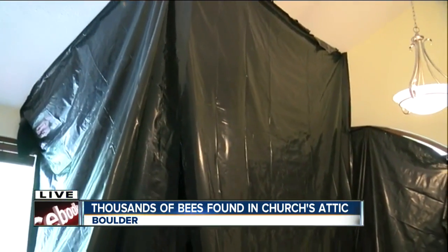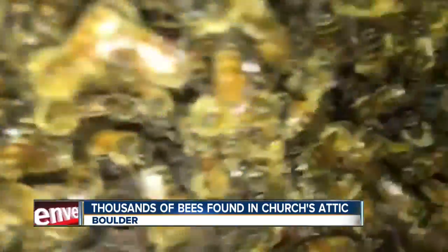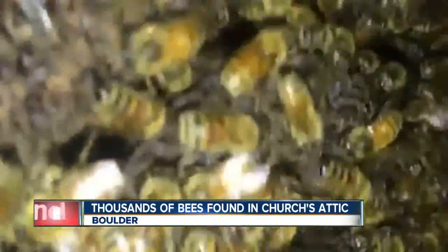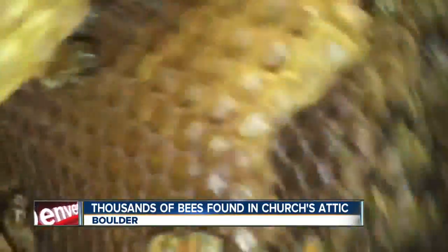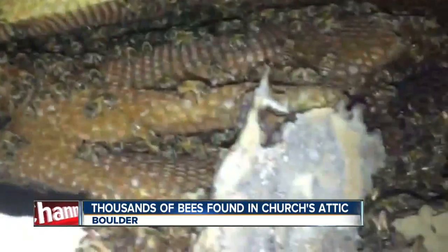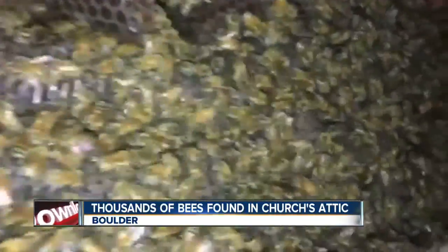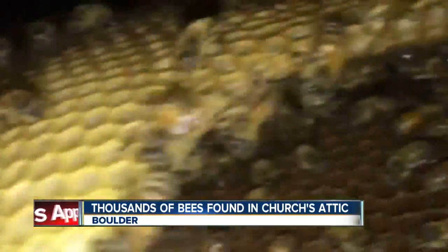Tim Brood with Highland Bees was nice enough to go in with a cell phone to show us the hive. These bees are very gentle so far, and I can certainly tell you I'm very appreciative of how gentle they are. So far they've removed about 20,000 bees — we're talking a total of anywhere from 40,000 to 80,000.